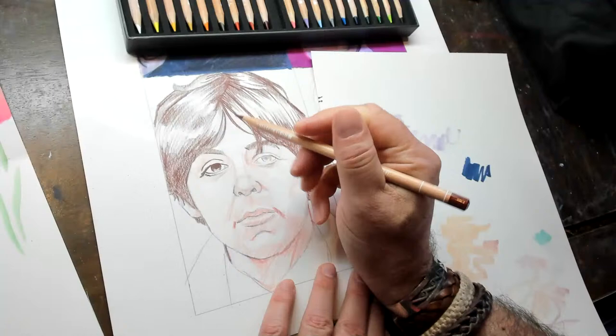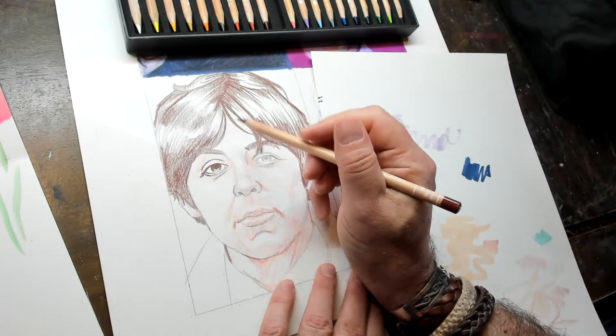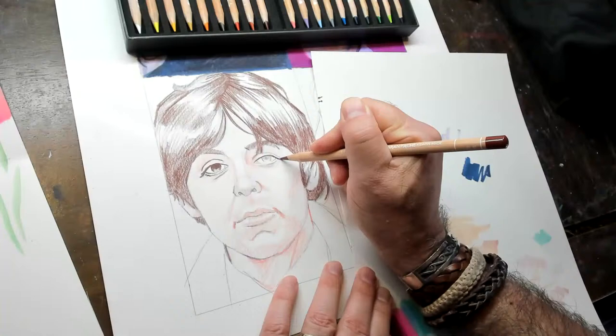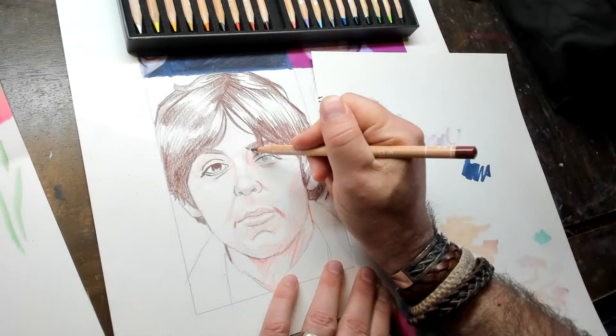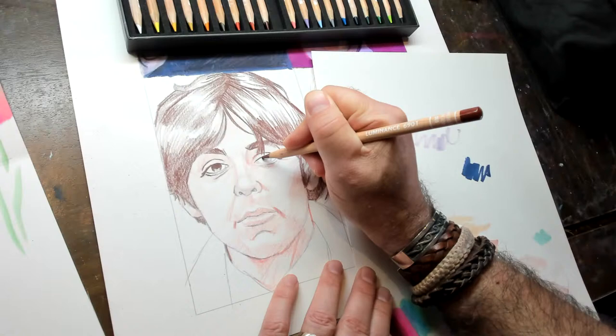Do you consider watercolor pencils a good medium for beginners? I think they're good. The reason I never got into watercolor pencils is because at the end of the day, you're still breaking out the watercolor brush, paint, and water — so it feels like an extra step you didn't need to take. But they're fun — I have a bunch and I like to draw with them. I like the feel of them to sketch. There's nothing wrong with them. Do you like being an artist? I do.